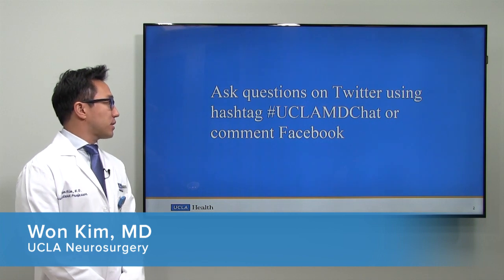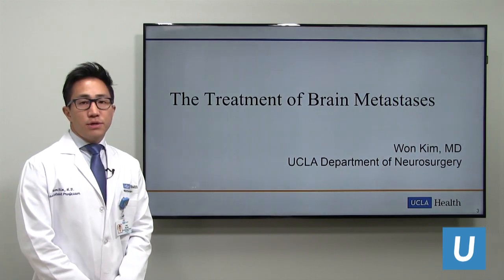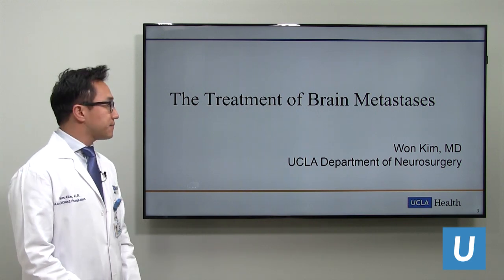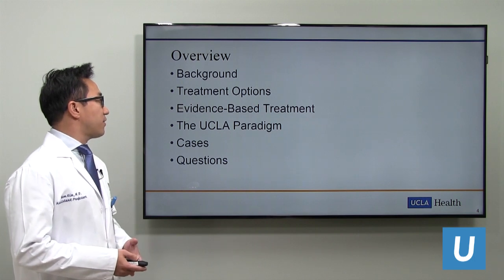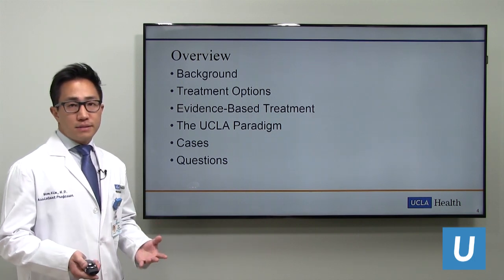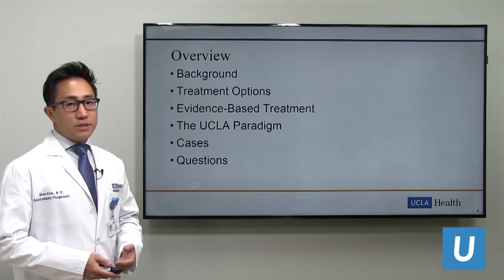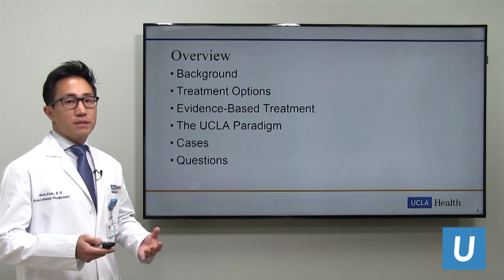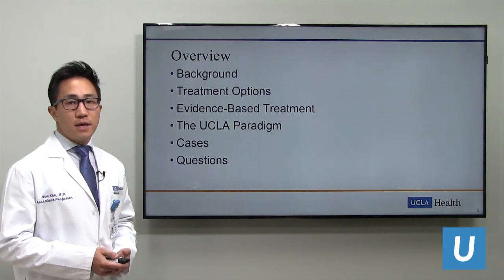Hello and welcome to the UCLA webinar. Feel free to ask questions on Twitter using hashtag uclamdchat or comment on Facebook. My name is Won Kim, I'm a neurosurgeon in the UCLA Department of Neurosurgery, and today our webinar is regarding the treatment of brain metastases. I'll go over the background on brain metastases and various treatment options, discuss the clinical and scientific evidence behind our treatment approaches, and then go over the UCLA paradigm for assessing, triaging, and treating patients with metastatic tumors to the brain. We'll also cover some representative cases and answer questions at the end.